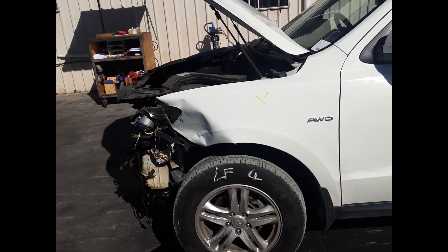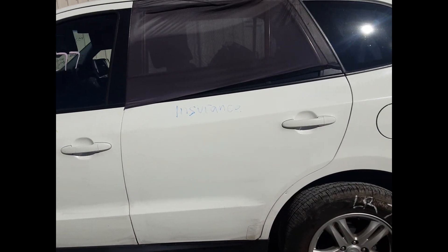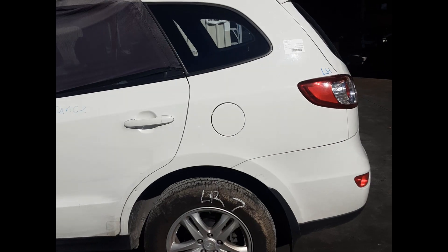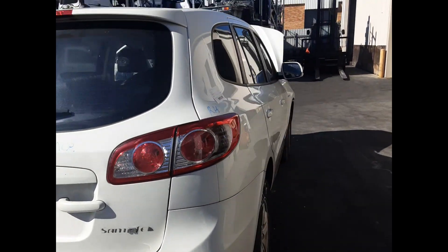Left front 17 inch factory alloy mag and tyre. Left front door mirror. Left front door, no dents. Left rear door, no dents. Left rear 17 inch factory alloy mag and tyre. Left rear tail light. Left rear tailgate, no dents.